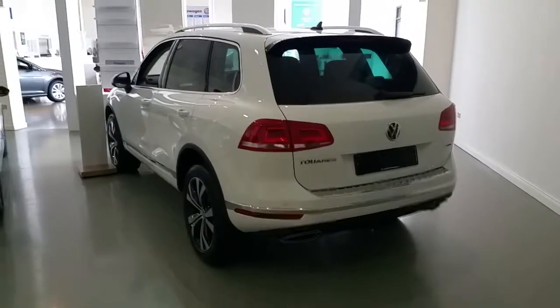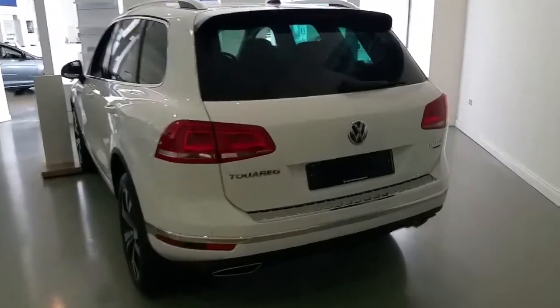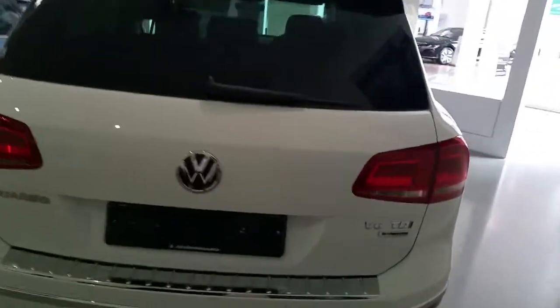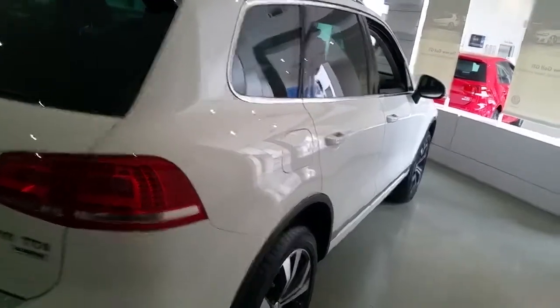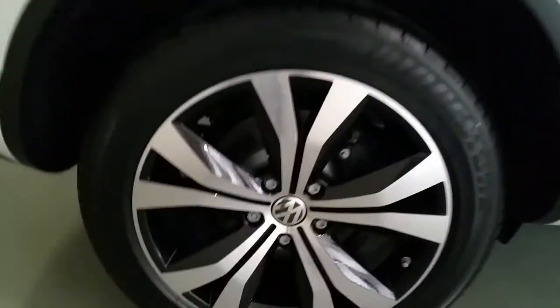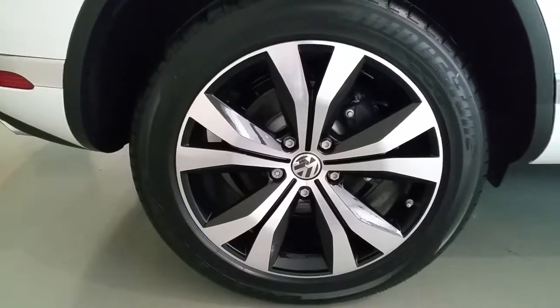This Touareg has a 3.0L V6 TDI engine which produces 262hp and as you can see it is finished in white. It comes with 20-inch alloys.